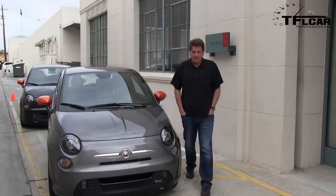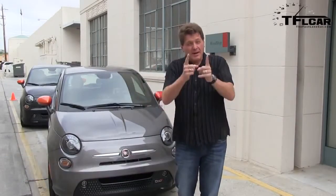Alright, so when you think of electric cars, you probably don't think of fun. You probably think of fuel economy, getting stranded somewhere, going to work. But right here, the first very fun and affordable electric car.